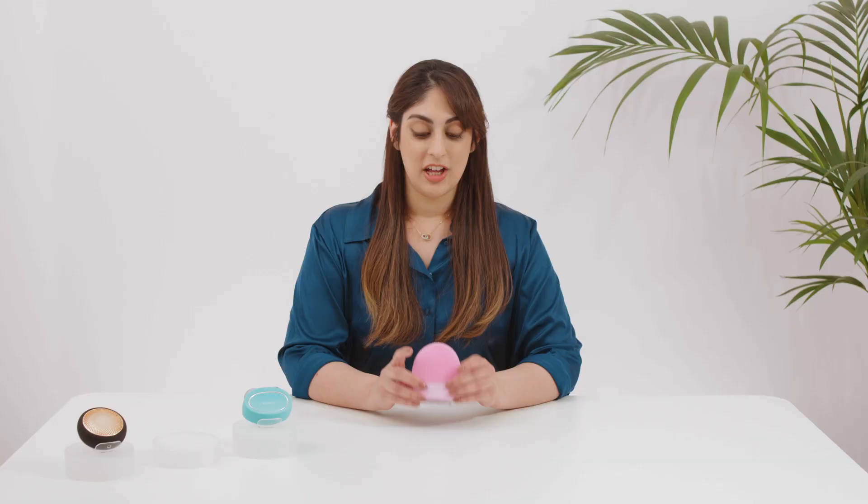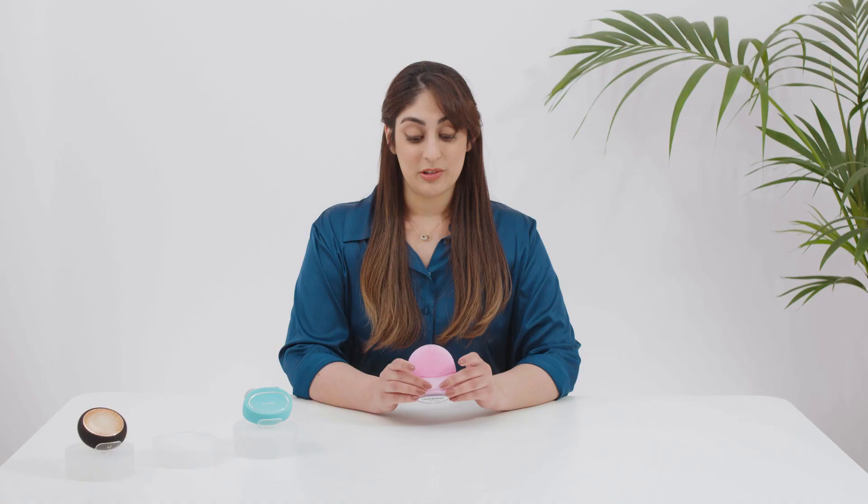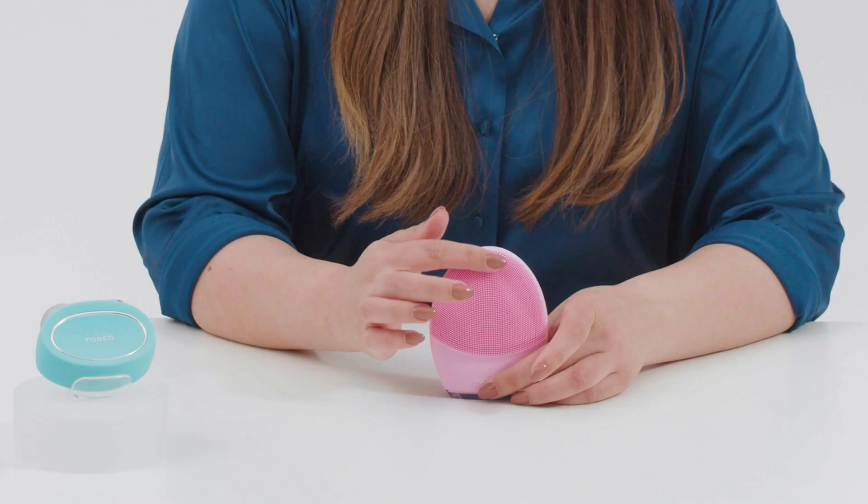LUNA is the most thorough way to cleanse your face and exfoliate dead skin cells. LUNA devices remove 99.5% of dirt, oil, sweat and makeup residue. They're also well known for their iconic design and for having ultra-hygienic silicone, which is velvety soft and non-abrasive on skin.